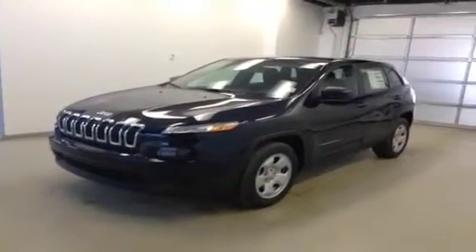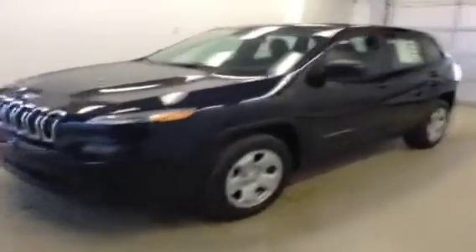This is stock number A4621, 2014 Jeep Cherokee Sport, two-wheel drive, front wheel. Exterior color is true blue.